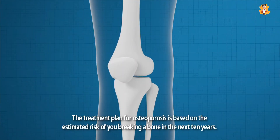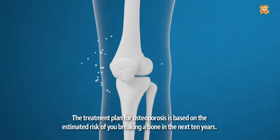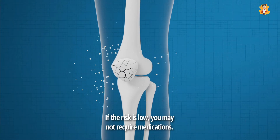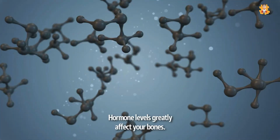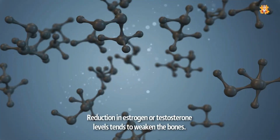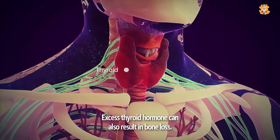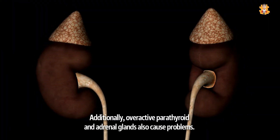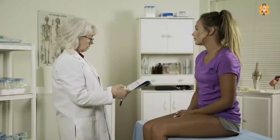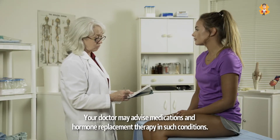The treatment plan for osteoporosis is based on the estimated risk of you breaking a bone in the next 10 years. If the risk is low, you may not require medications. Hormone levels greatly affect your bones. Reduction in estrogen or testosterone levels tends to weaken the bones. Excess thyroid hormone can also result in bone loss. Additionally, overactive parathyroid and adrenal glands also cause problems. Your doctor may advise medications and hormone replacement therapy in such conditions.